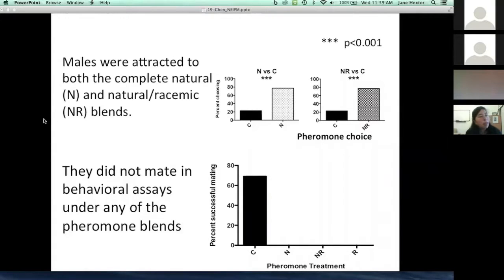So far we have been doing behavioral trials and field trials. In the lab, males were attracted to both the natural blend — what females naturally produce — and the natural racemic blends, which are the blended cis and trans components that are cheaper to manufacture. Males didn't really differentiate between these blends. In behavioral assays, they did not actually mate with females under any of these blends, which is good news because the racemic blends may have hope for commercial use, whereas the natural blend would be too expensive for growers.